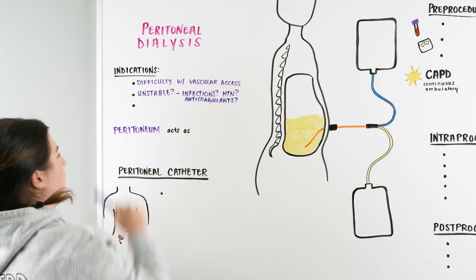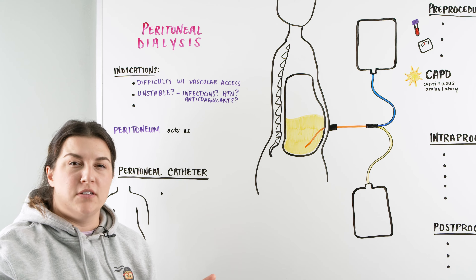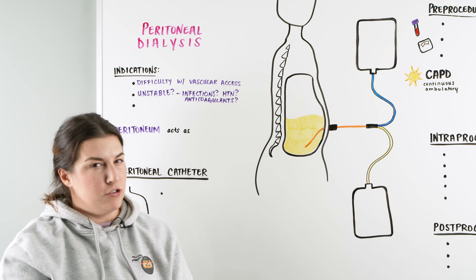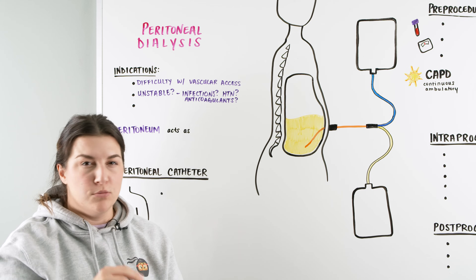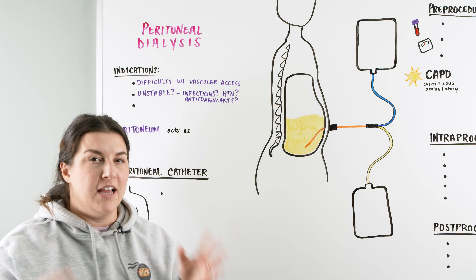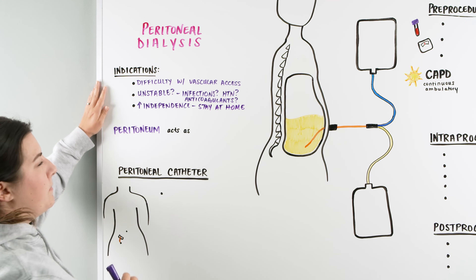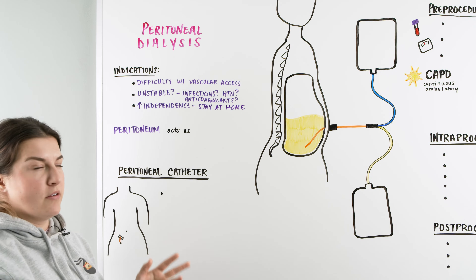The last indication for peritoneal dialysis is whether the patient is still able to be independent. With peritoneal dialysis, there is a level of independence where they can stay at home and do it at their will. They also have the independence to move around and are not locked into going to a facility three to four times a week like with hemodialysis.